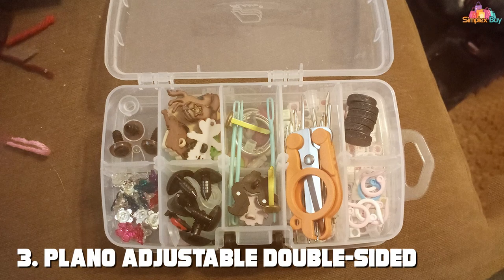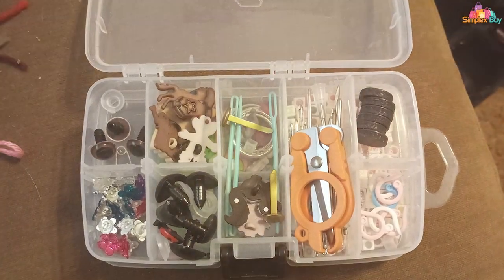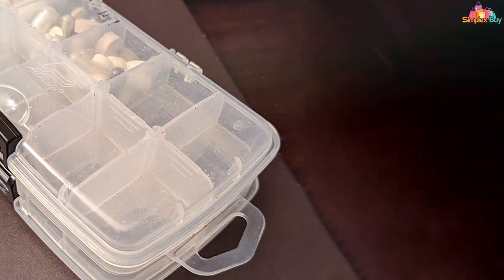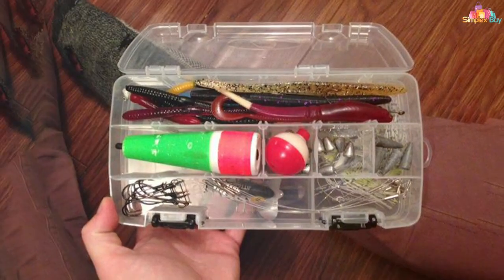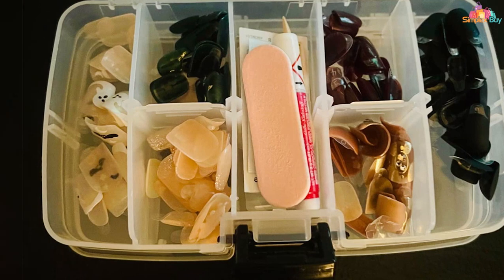Number 3: Plano Adjustable Double-Sided Stowaway Tackle Box. For anglers who value adaptability and efficiency, the Plano Adjustable Double-Sided Stowaway Tackle Box is a game-changing solution. This tackle box redefines organization with its innovative design, featuring adjustable compartments that can be customized to fit your specific tackle needs. The double-sided design maximizes storage space while maintaining a compact form factor. With multiple dividers, you can create dedicated sections for different types of lures, ensuring that everything has its place.